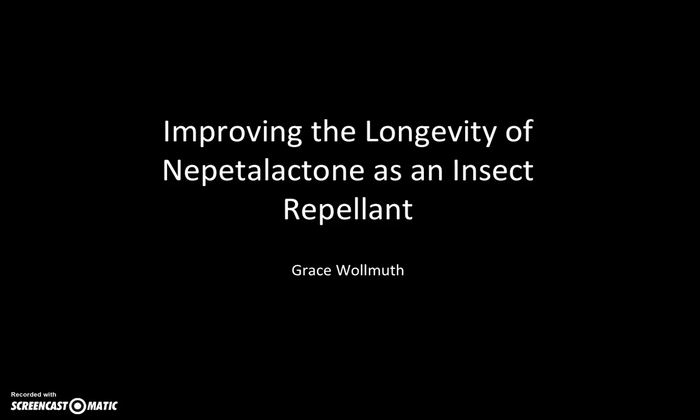Nepetalactone is an organic compound that is present in Nepeta cataria, which is an essential oil that is found in catnip. It has been known to act as an extremely effective insect repellent; however, its high volatile properties prevent it from lasting longer than just a few minutes.